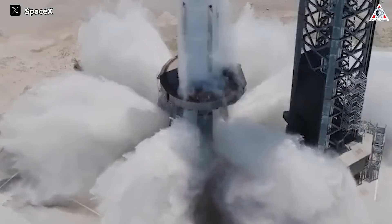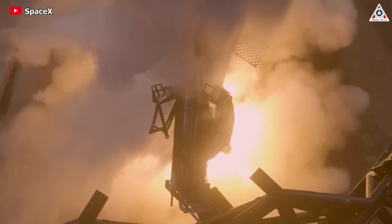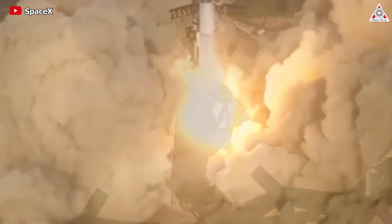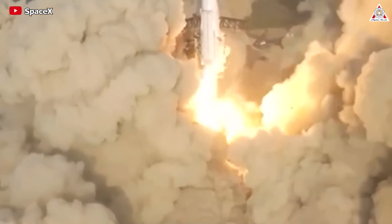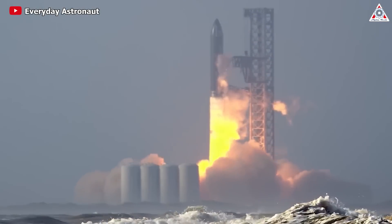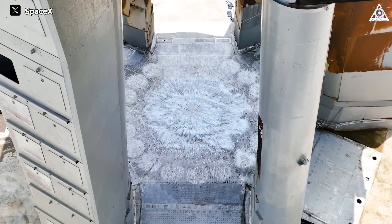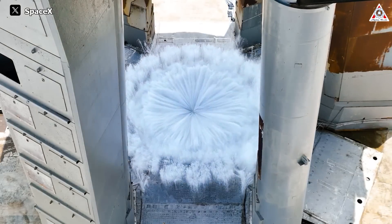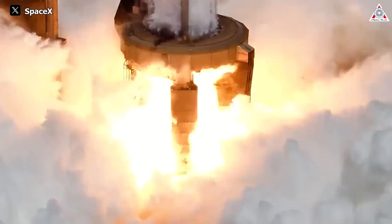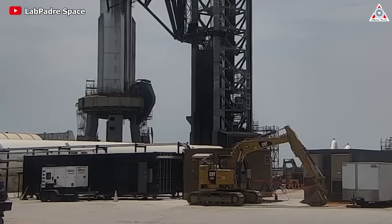At its core, the water deluge system acts as a shield against the blistering heat generated during liftoff. As the super-heavy booster's 33 Raptor engines ignite, temperatures at the launch pad soar to levels capable of compromising not only the structural integrity of nearby facilities, but also the very surface upon which they stand. The deluge system emerges as a formidable buffer, absorbing and dissipating the intense thermal energy, thereby averting potential damage and ensuring the longevity of critical infrastructure.